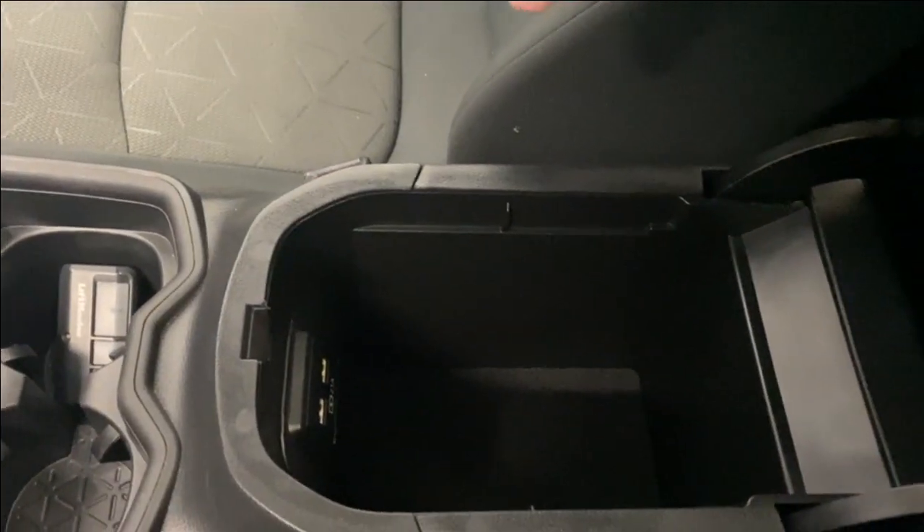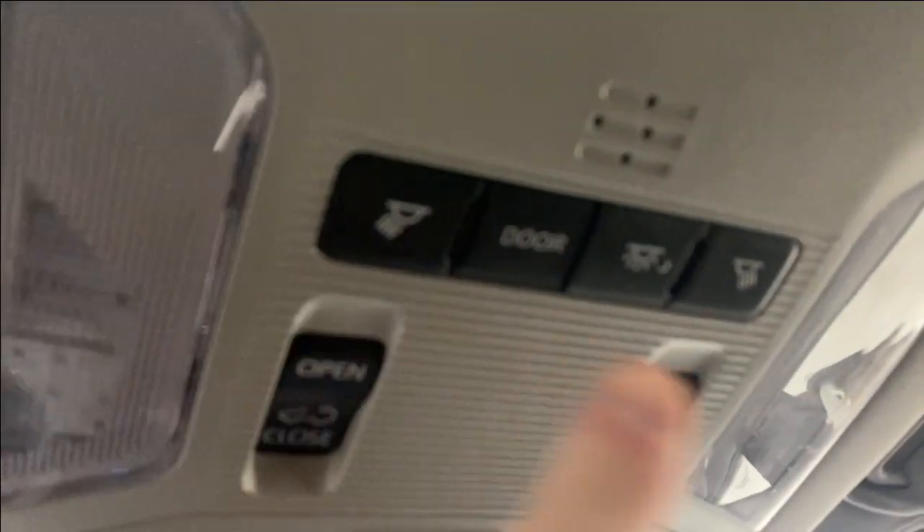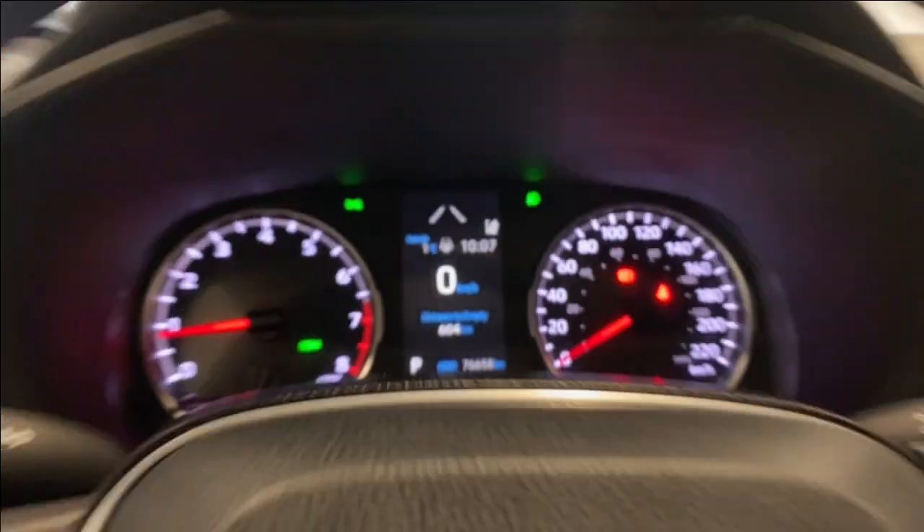There are two cup holders and a nice big center console with two USB inputs. Power tilt sliding sunroof there on the right, with your interior lighting options and all of your sunroof controls. We also have a sunglass holder and a rear-view mirror. Let's take a look outside.